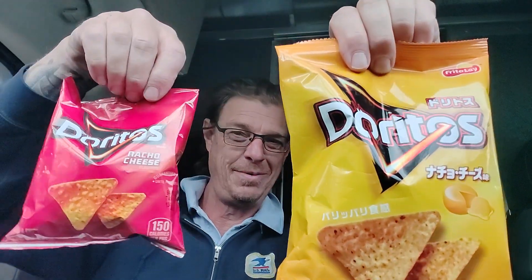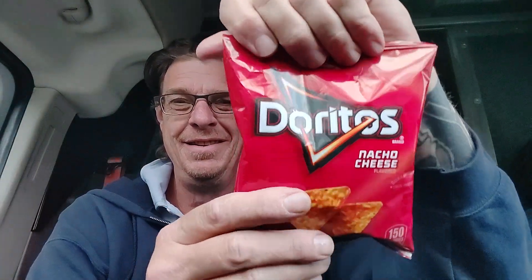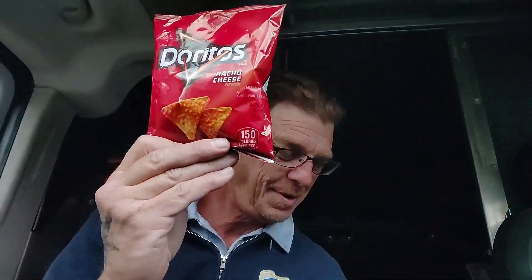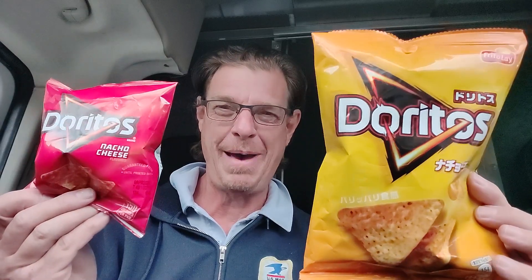Today, Doritos — but not one, but two Doritos. We have the American style of nacho cheese Doritos and we have the Japanese style of nacho cheese Doritos. America versus Japan. What's it gonna be? Who's gonna be the winner in the Dorito battle?